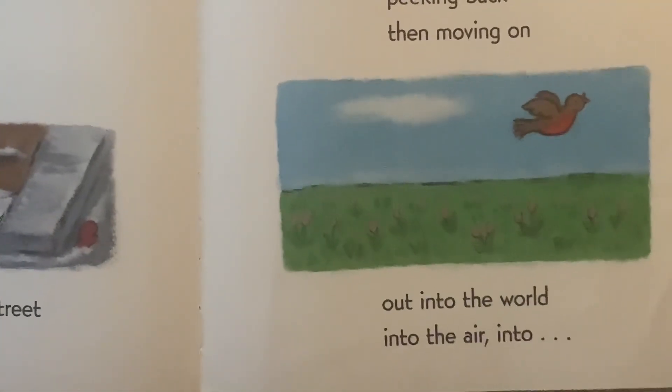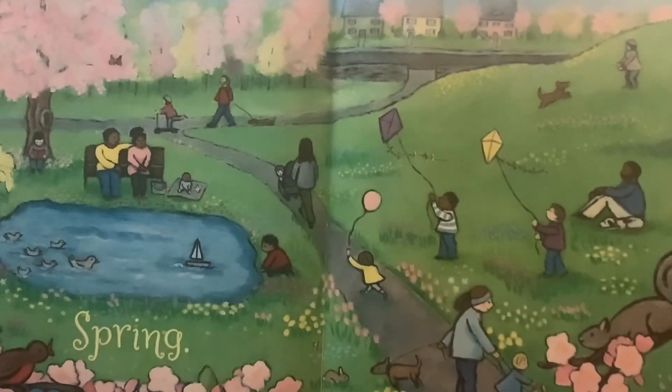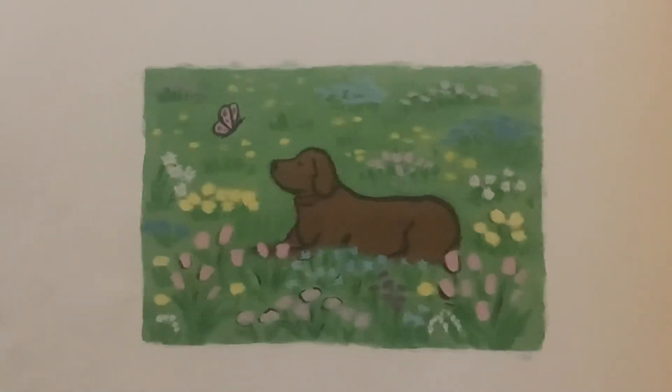Out into the world, into the air, into... Spring. The end.